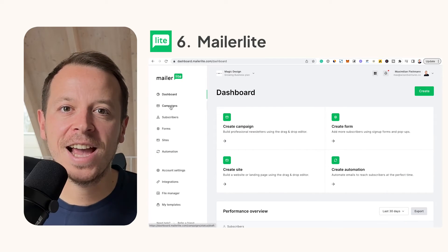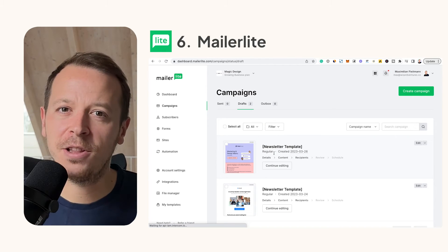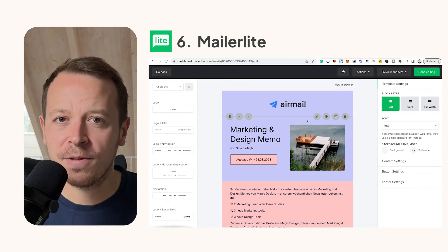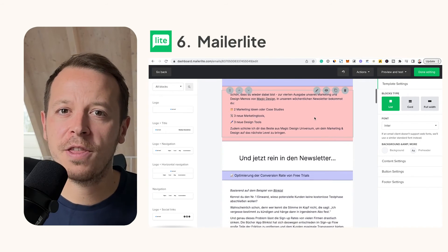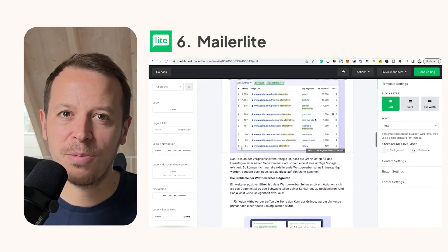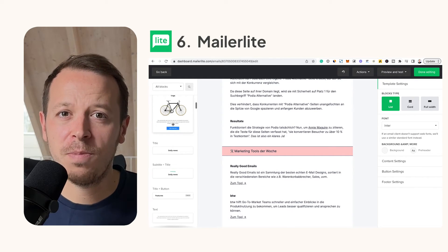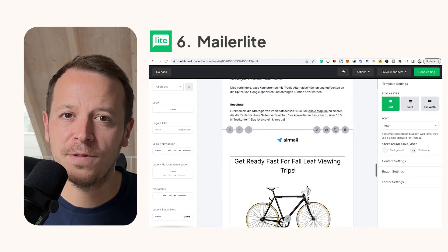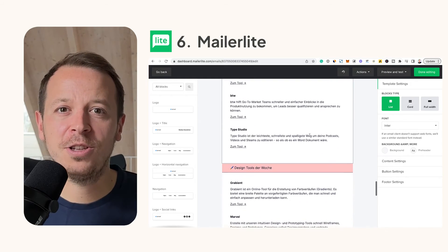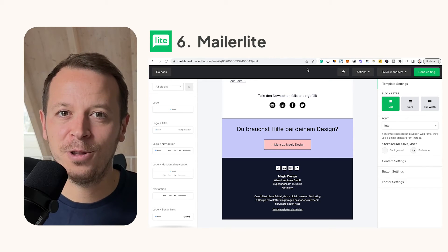Number six: MailerLite. For most businesses you will need some kind of email marketing or newsletter tool. In the past I tried everything from ActiveCampaign to MailChimp, but I ended up with MailerLite for most of my projects because it's easy to set up, it's affordable, and it integrates really well with a ton of different tools. Set up your newsletter and you're ready to collect email addresses and send out beautiful newsletters.